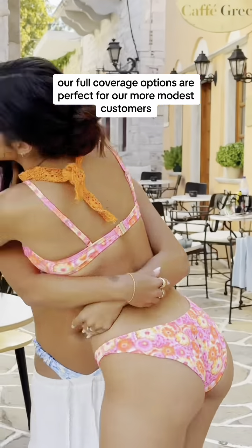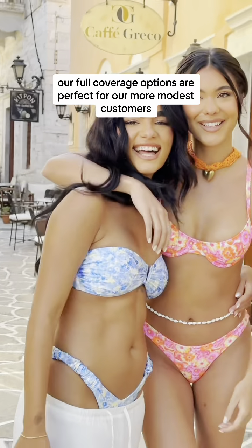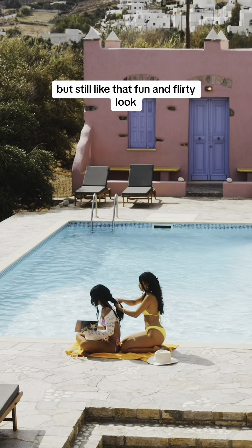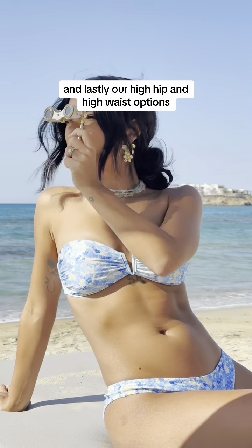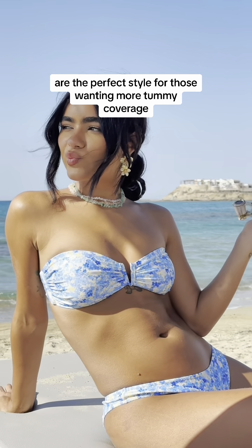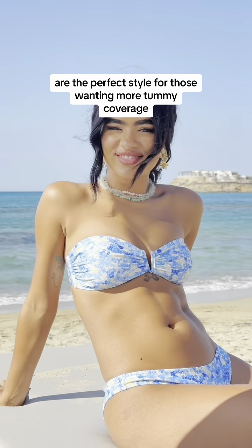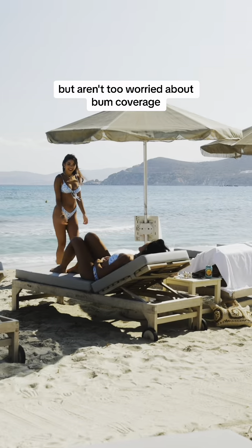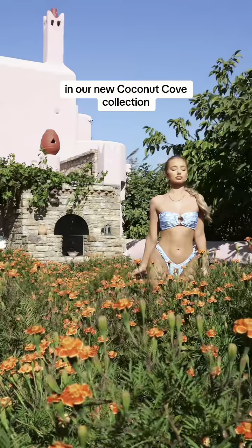Our full coverage options are perfect for our more modest customers that want extra bum coverage but still like that fun and flirty look. Our high hip and high waist options are the perfect style for those wanting more tummy coverage and a more conservative front but aren't too worried about bum coverage.